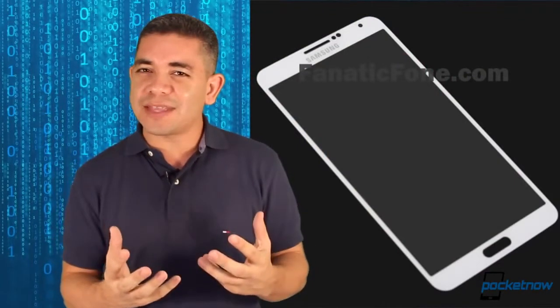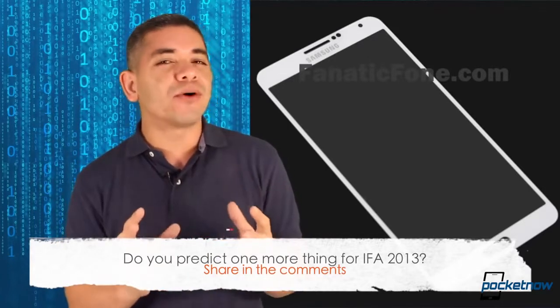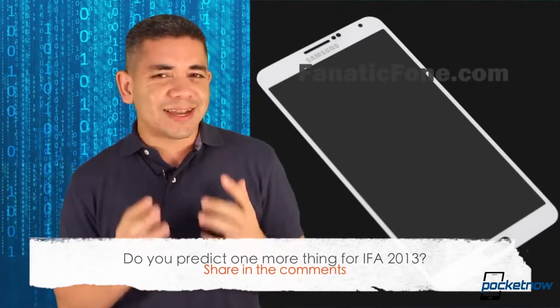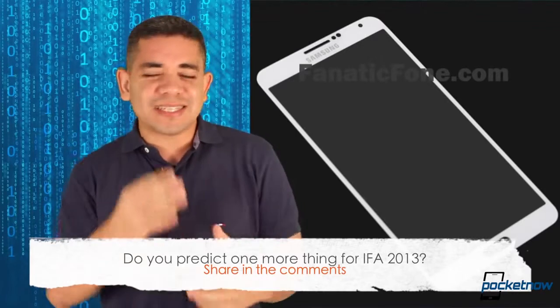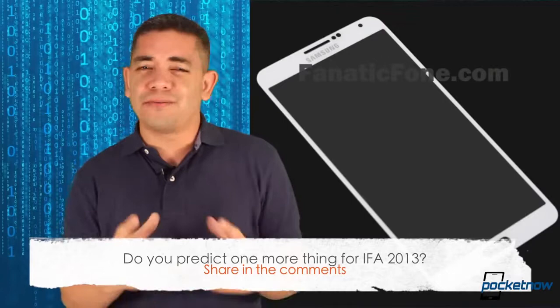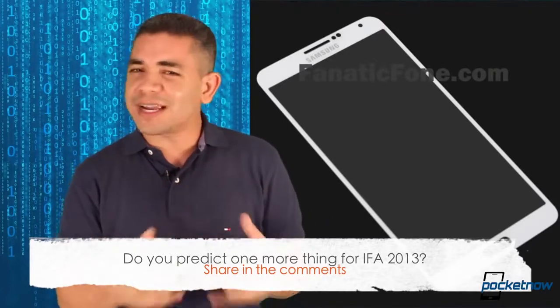That leads me to the question of the day: do you believe that we will be surprised at IFA 2013? Is there something more that we're probably missing in these predictions? Honestly, it's a tough one because leaks pretty much take the cake here. We don't know what else to expect. Samsung has already teased the Galaxy Gear and the Galaxy Note, and we haven't really seen many other products being teased around, but leave us a comment down below — what do you expect?